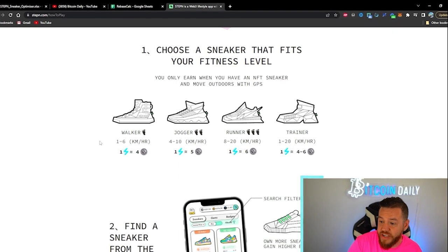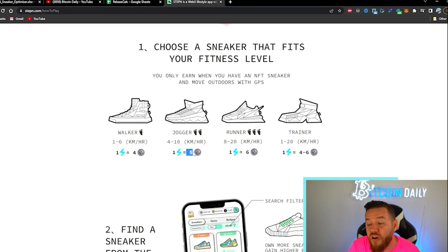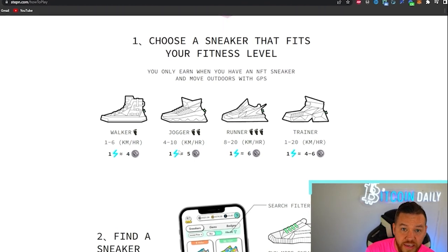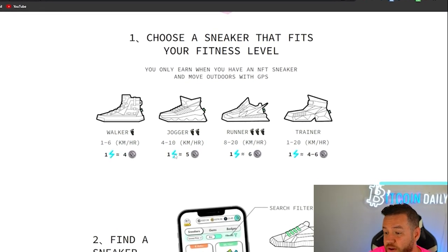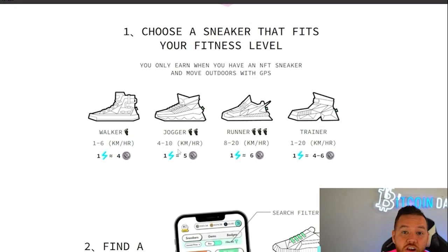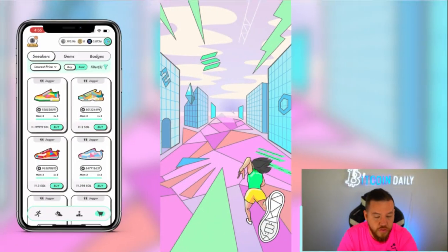The reason I prefer joggers over walkers and runners is that with a jogger you can either jog or walk. You don't actually have to jog — you can walk at a fast pace and still earn tokens. Joggers also make more per energy than walkers, so even if you plan on walking, I 100% recommend joggers.